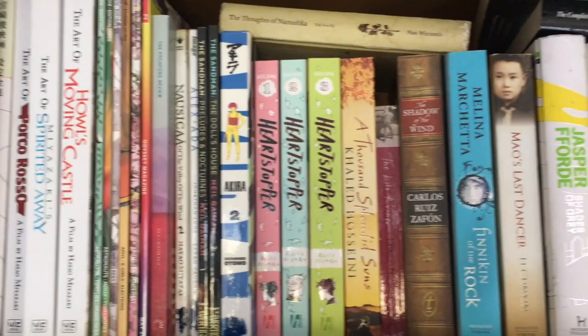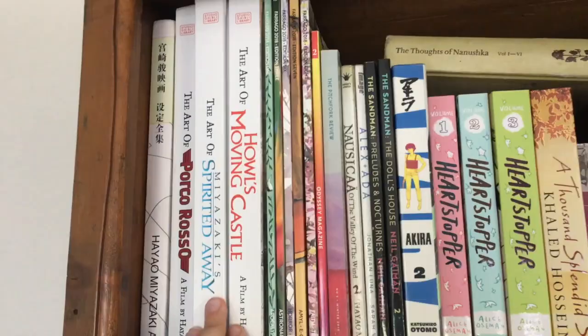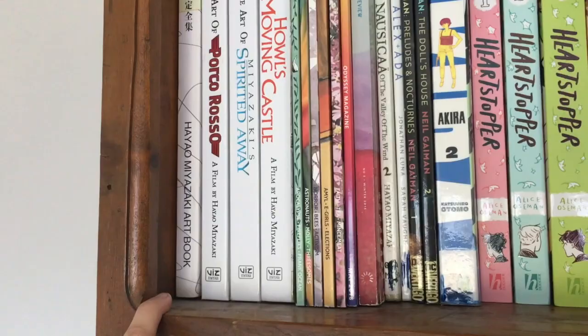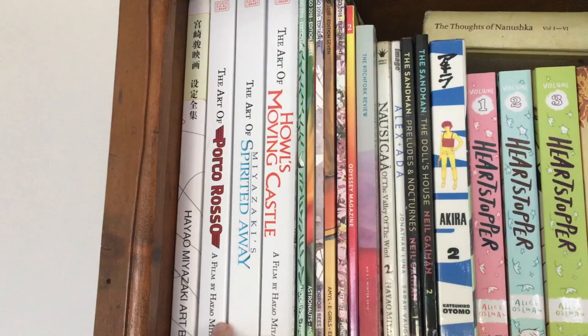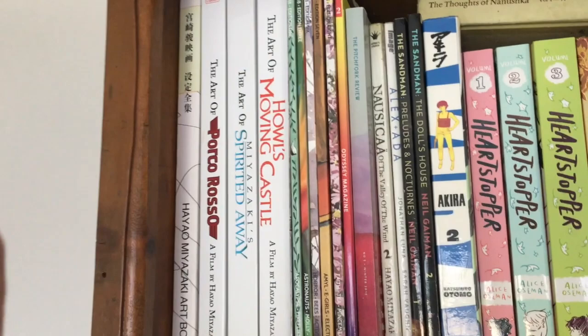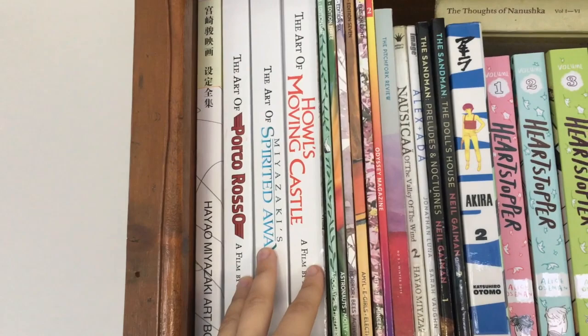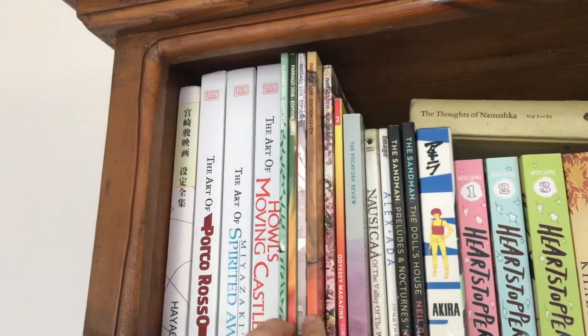And finally we make it up to the top shelf — my last shelf. This is my graphic novels, manga, and huge books shelf. Firstly, I have my Miyazaki art: one random one that I think is like a bootleg Miyazaki art book, and then three of the official Studio Ghibli library books — the ones for Porco Rosso, Spirited Away, and Howl's Moving Castle. I think I've read the Spirited Away one but haven't read the other two yet. I just like owning them — they're worth quite a bit and are absolutely beautiful. I think I'm going to do a video just looking through them and showing them.